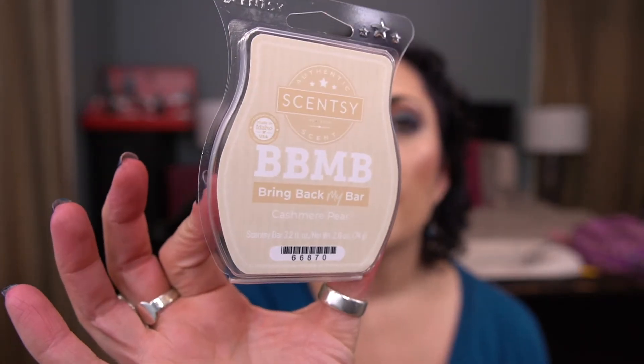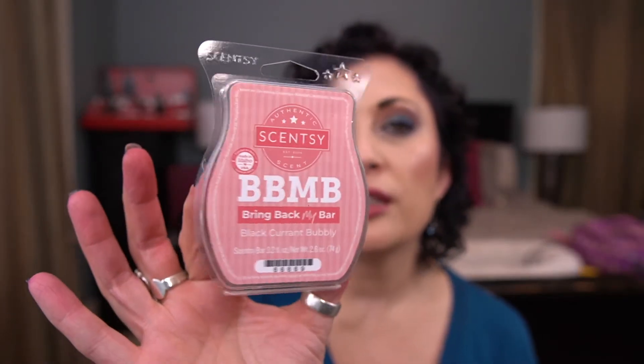I have Bring Back My Bar Cashmere Pear. I had this in my club for a short time then took it out. It's nice but a bit light — maybe light to medium throw — and I don't love the scent enough to power through that. I have Black Currant Bubbly, another Bring Back My Bar. This is nice, I melted it in the kitchen — a nice fruity bubbly scent, but I don't need it.